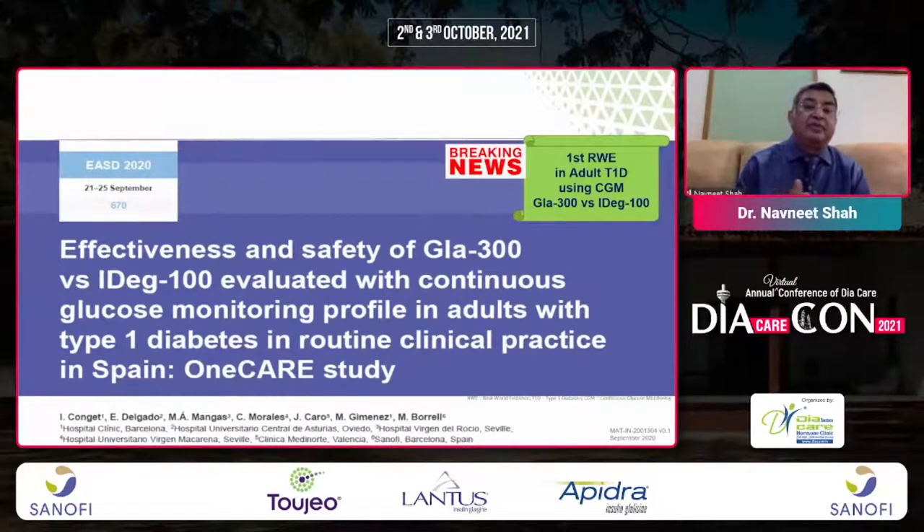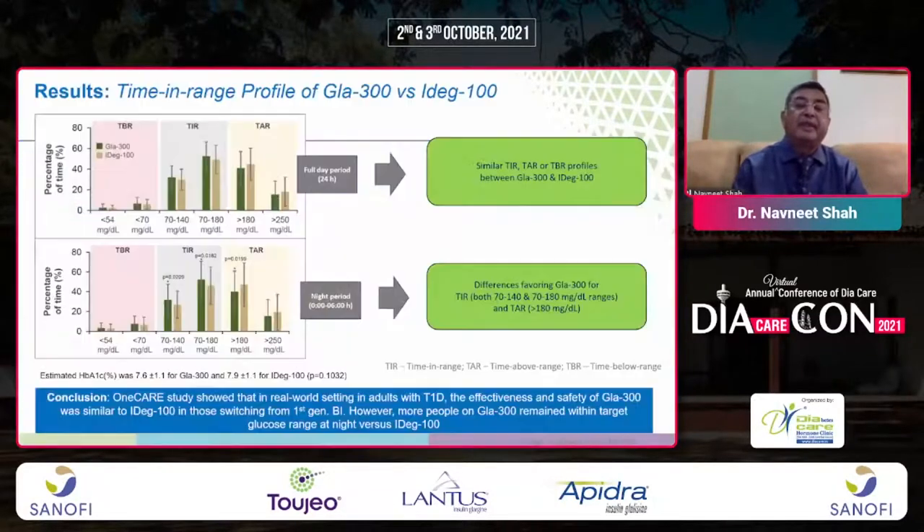Another study comparing Glargine 300 and IDeg 100 showed similar time in range, time above range, and time below range profiles between both insulins, with Glargine 300 showing better time in range between 70–140 and 70–180 mg/dL ranges and better time above range for values above 180 mg/dL.